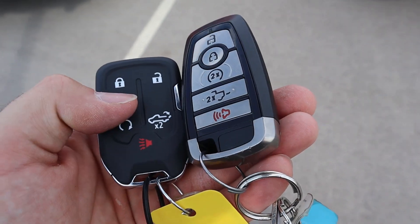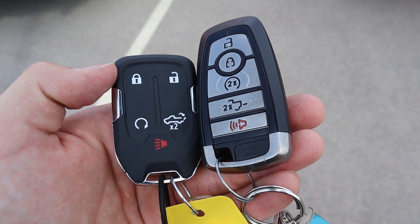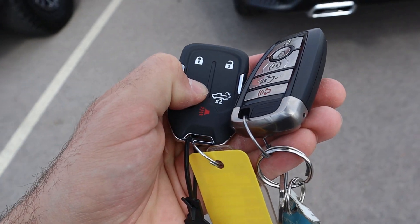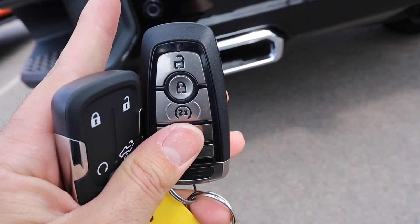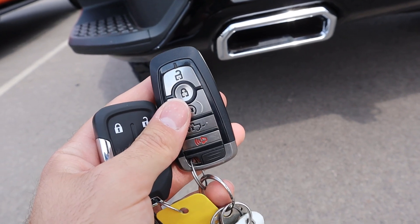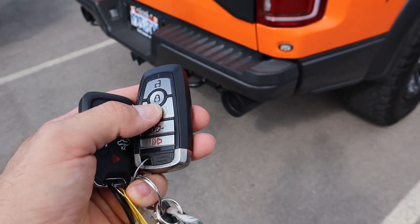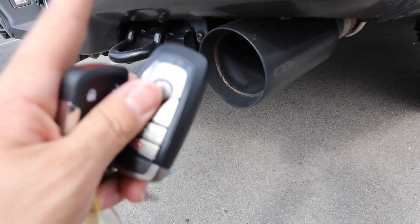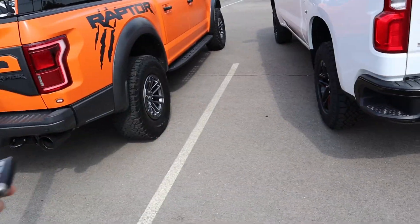Here are the key fobs — this one's for the Raptor and that one's for the Trail Boss. The functions on them are pretty much all the same; the key fobs just look a little different. We'll do the remote start function for the Trail Boss — you just hold that down after you lock the truck and it'll start right up. The 6.2 liter V8 sounds really good. My Raptor does have a Corsa exhaust with the resonator delete, so it's going to sound a little bit louder. Let's roll the exhaust clips on both of them.